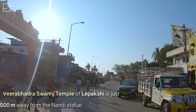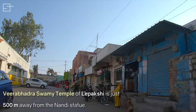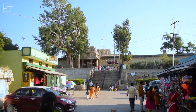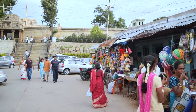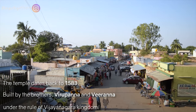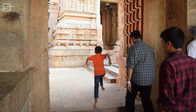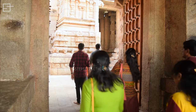Virabhadra Swami temple of Lepakshi is just 500 meters from the location of the Nandi statue. The temple dates back to 1583 and was built by the brothers Virupanna and Viranna, who were initially in the service of the Vijayanagara kings. However, another legend states that the temple was built by the sage Agastya.